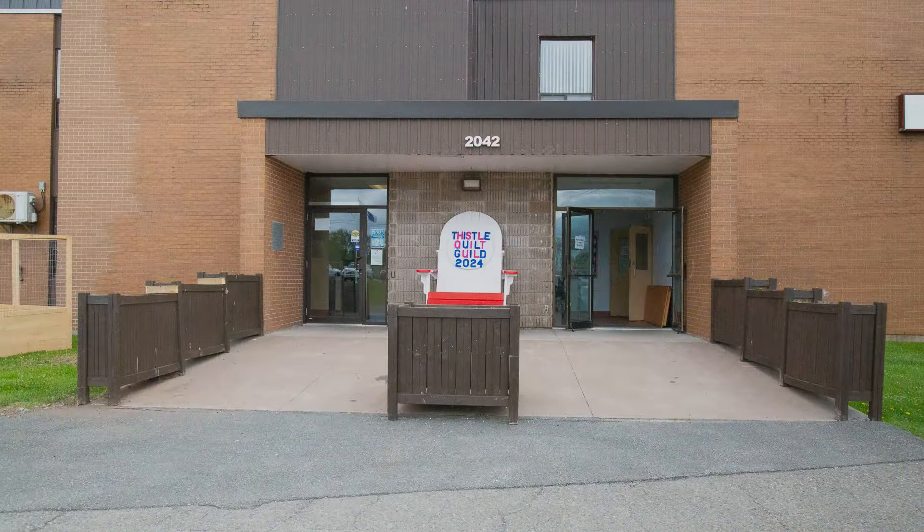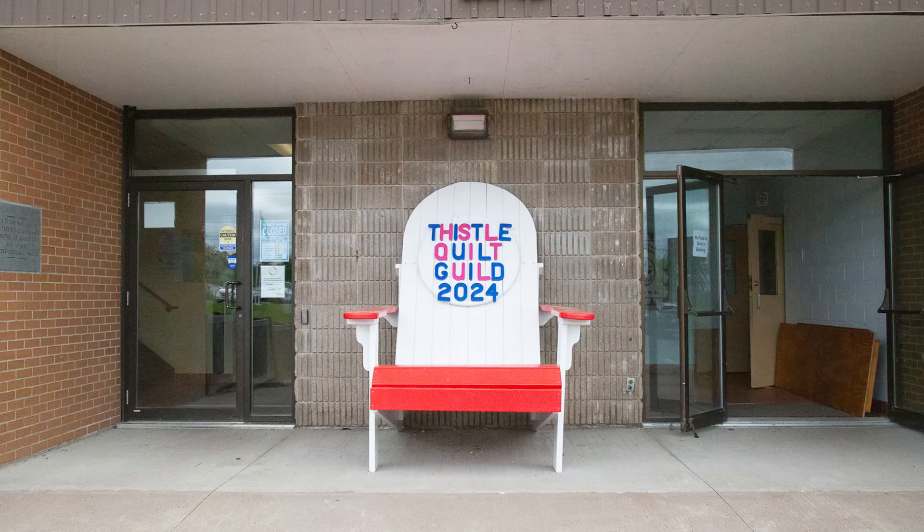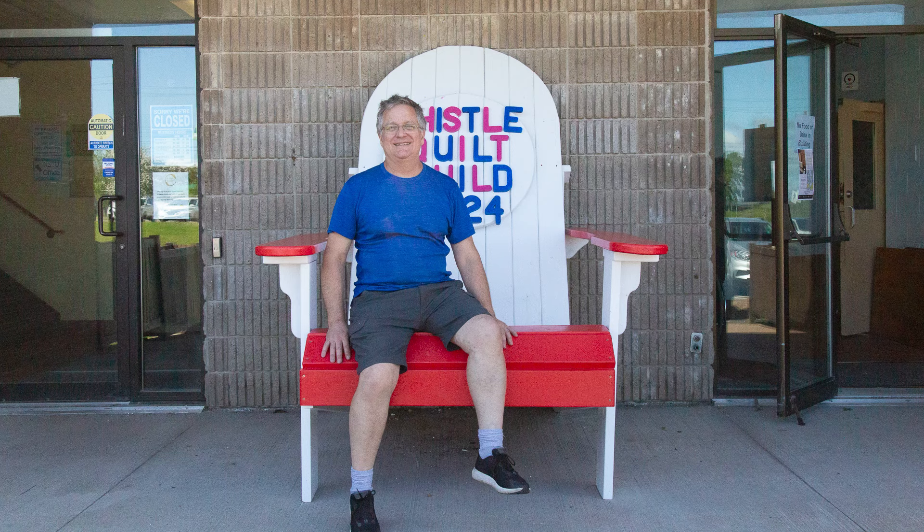Our show is in the Westville Civic Gymnasium. Note the giant chair in front of the building and its creator, Ian Turner, who added a notice about our show to the chair.